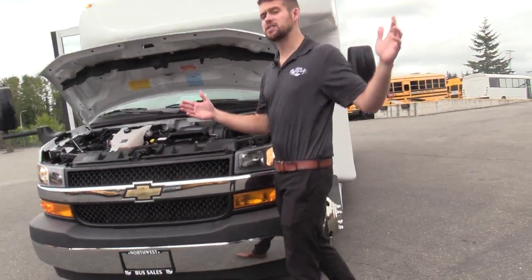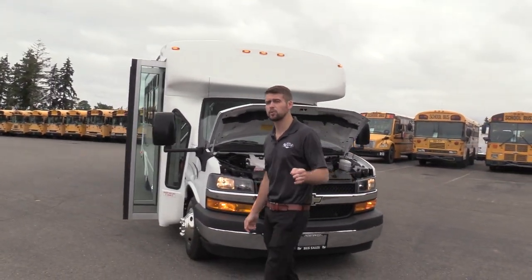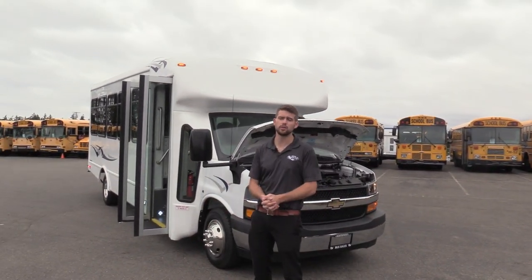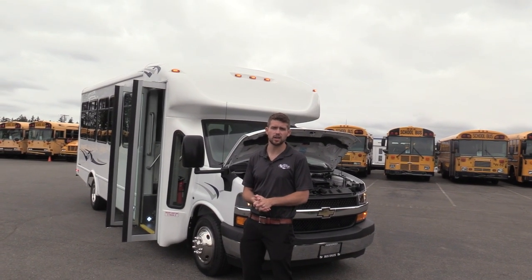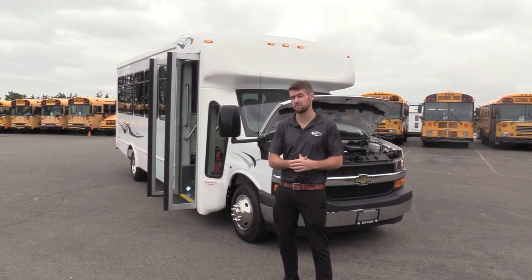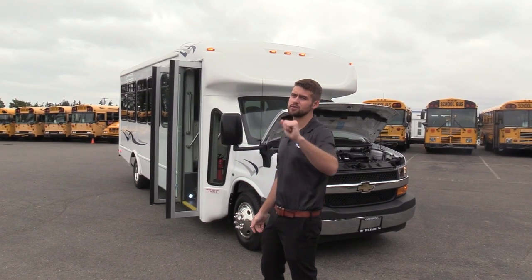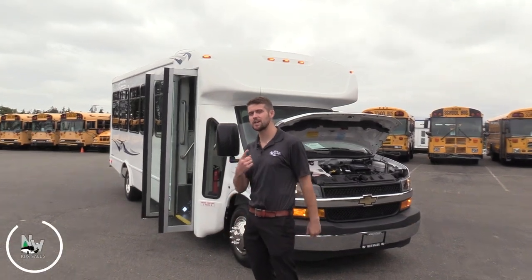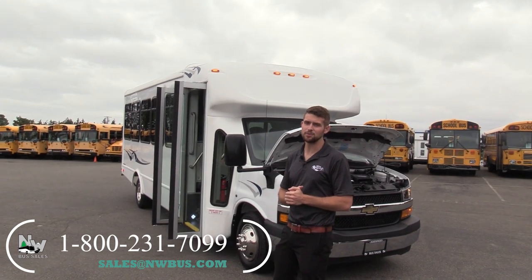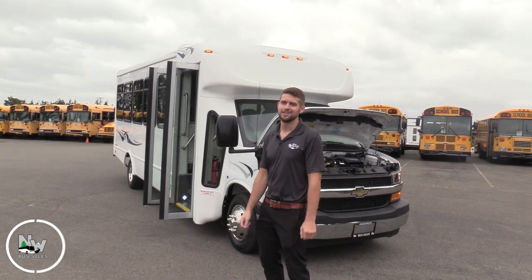Just to restate the warranty: powertrain warranty until June of 2026, bumper-to-bumper warranty until June of 2024 — this thing is still under warranty coverage. Great vehicle for anyone looking for something new in a market that's hard to find anything like this. We're really excited to have this on the lot, and we do have a matching Ford unit as well. Thank you for watching this Northwest Bus Sales exclusive video tour. If you like this bus or any others on our lot, you can call us at 1-800-231-7099, visit us at nwbus.com, or email us at sales@nwbus.com. Thank you for watching.